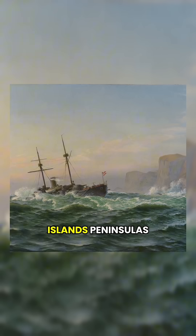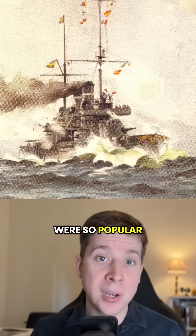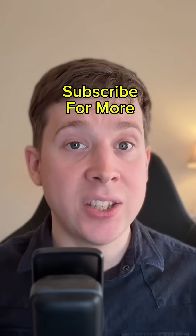Maybe lots of islands, peninsulas, estuaries, fjords. This is why coastal defense ships were so popular with Nordic countries. To watch the whole video, hit the link below and subscribe for more.